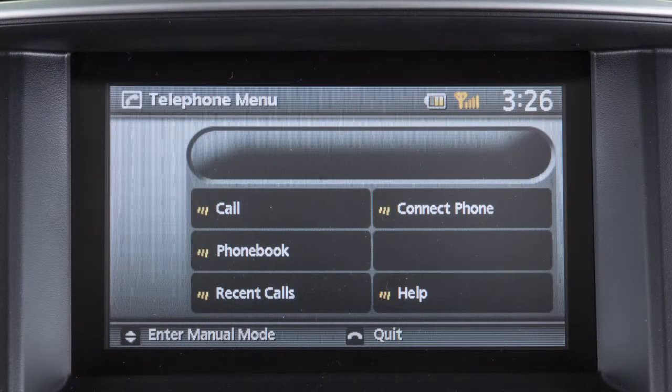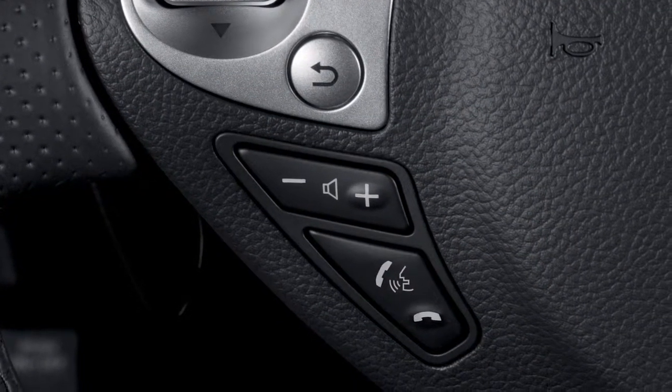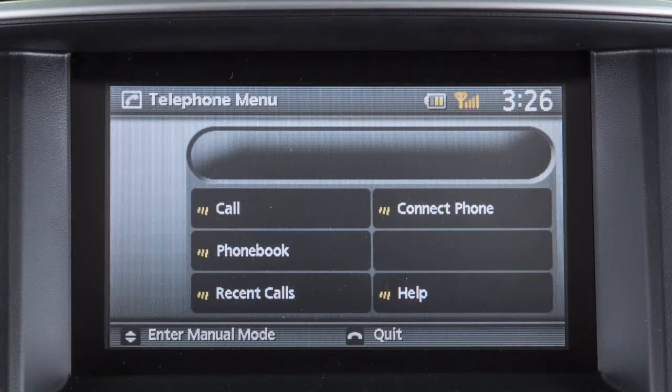When using the voice recognition system, it is possible to skip the system's voice prompts. Press the Phone Send button on the left side of the steering wheel. The system responds with a list of instructions or available commands.